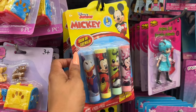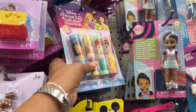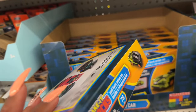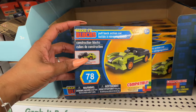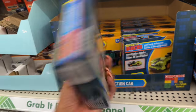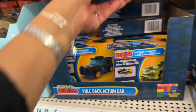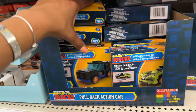They also have Disney Junior Mickey four-pack chalk wraps and Disney Princess chalk wraps that I haven't seen before. There are also new building block sets — kind of like Lego dupes — with 78 pieces in a construction box pull-back set, compatible with Legos. They have several designs perfect for Easter baskets. They also have the floral Lego-style sets I showed previously — great deals at $1.25.